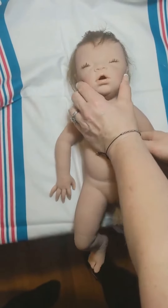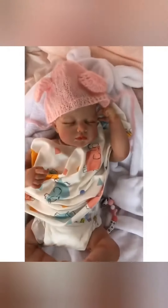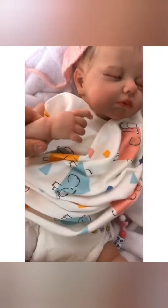All babies are painted in many thin washes of custom colors of Genesis heat set paints, and will have fine detailing, blushing, subtle veining and modeling. Surprise babies even have a light baby scent like a real baby.